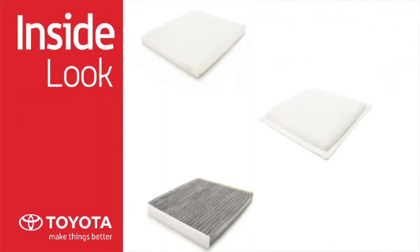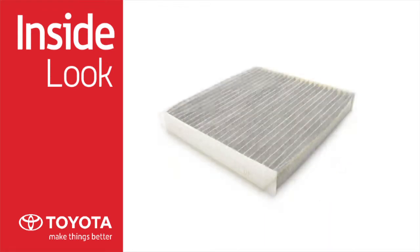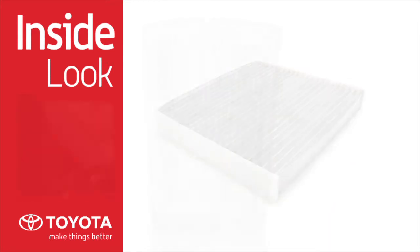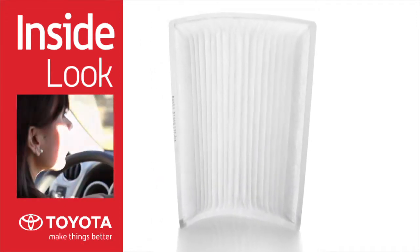There are three types of Toyota Genuine cabin air filters available: standard pollen, standard electrostatic, and premium. The pollen filter is designed to capture particles including pollen, dust, and other allergens.